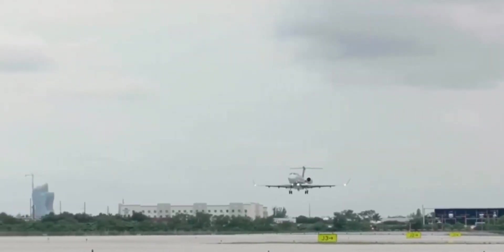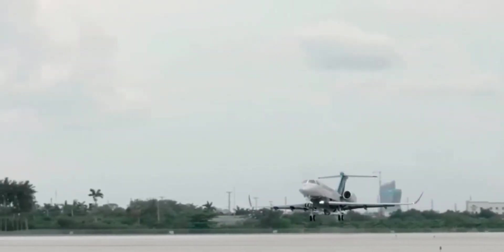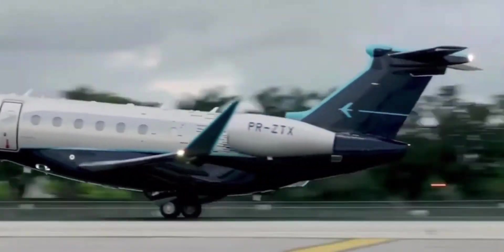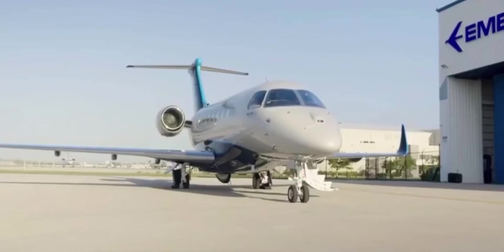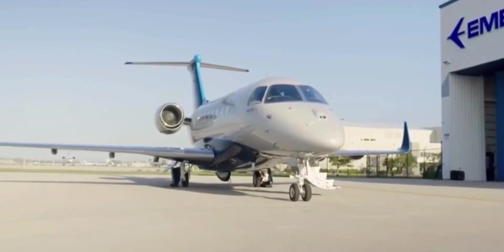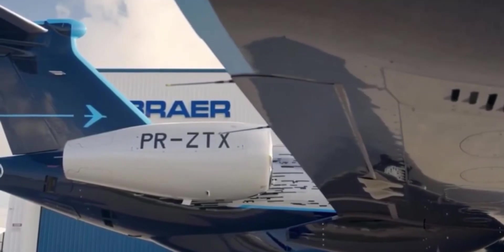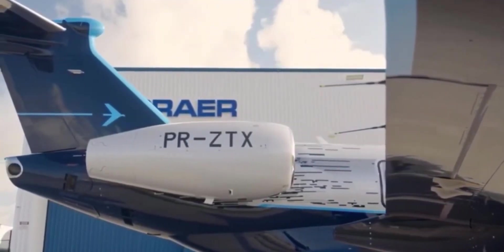So when it comes time for your next trip, whether you're traveling for work or simply seeking a change of scenery, the Praetor 600 by Embraer has the best-in-class range to get you there. Embraer's attention to detail continues outside to the auxiliary power unit, which is usually one of the noisiest components of an aircraft. However, the APU's exhaust on the Praetor 600 faces the right side of the jet, which leads to a quieter boarding experience.